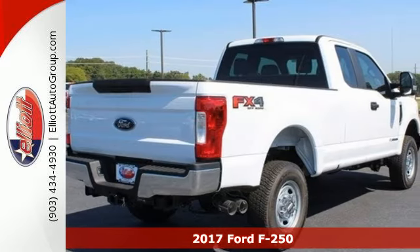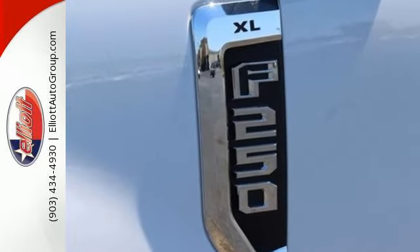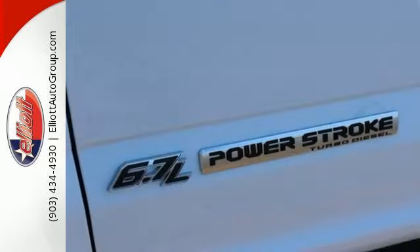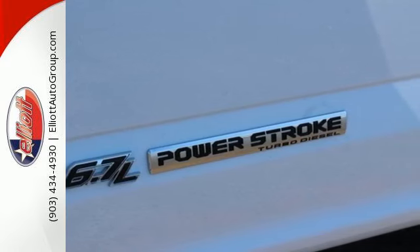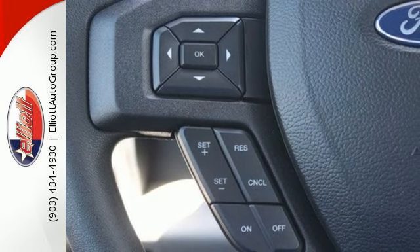Own it all with this F-250 Super Duty and own the job site. A lighter body and stiffer frame allow for beefier components and beefier capabilities. The advanced track with roll stability control and trailer sway control help you stay on track, while the pickup box and cargo aerial lights,